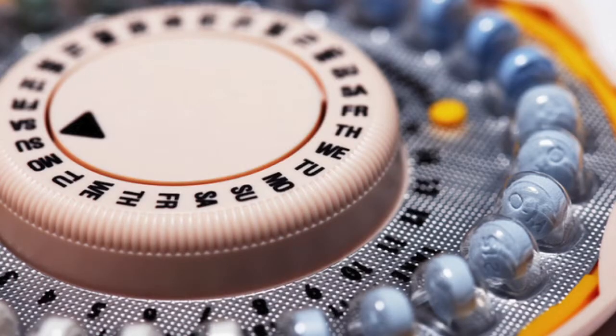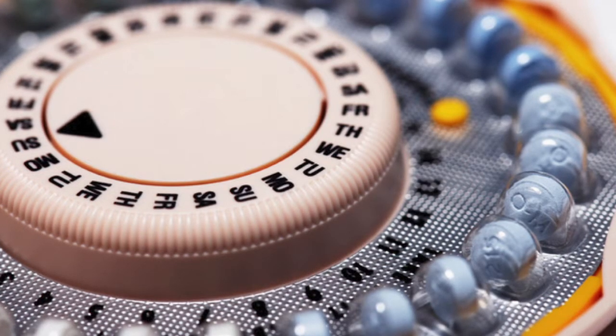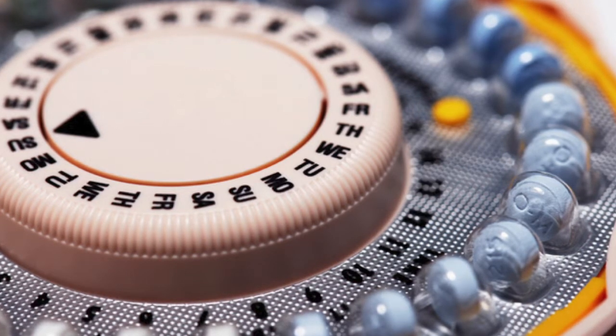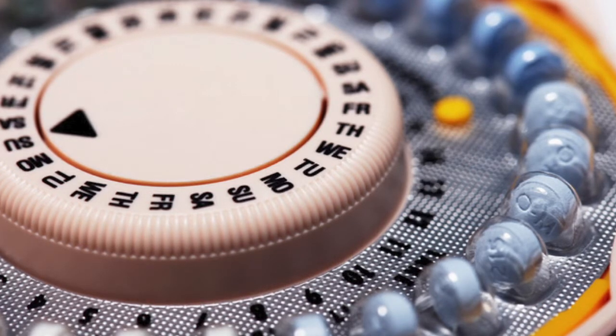The first of these hormonal methods is the combined oral contraceptive pill. This is a pill that is taken every day. The pill is a combination of synthetic estrogen and progestin. These are not natural hormones that are bioidentical to the hormones our body makes naturally — they are synthetic, artificial chemicals that mimic the action of estrogen and progesterone.